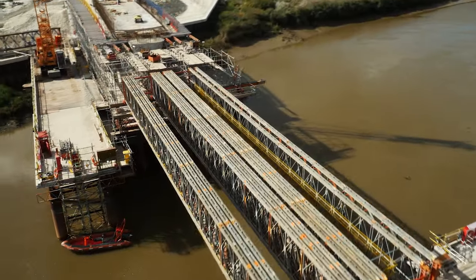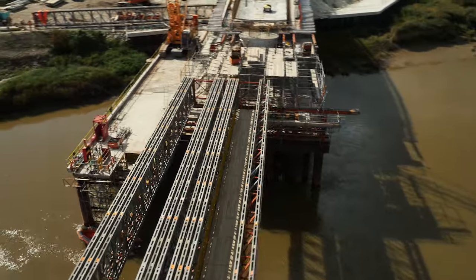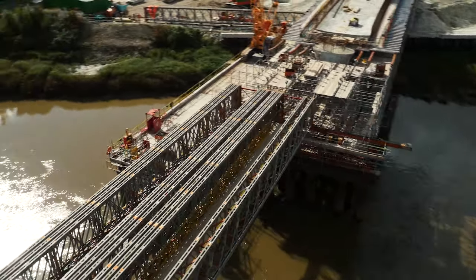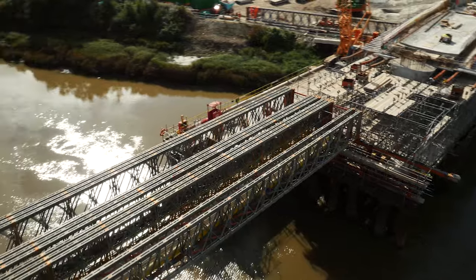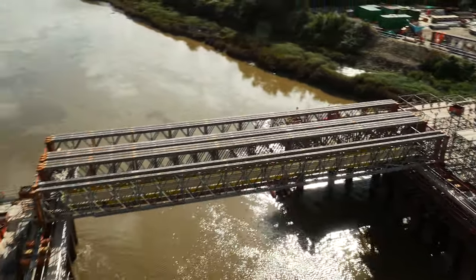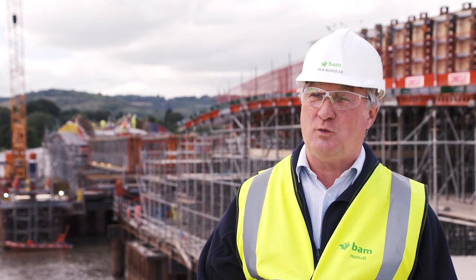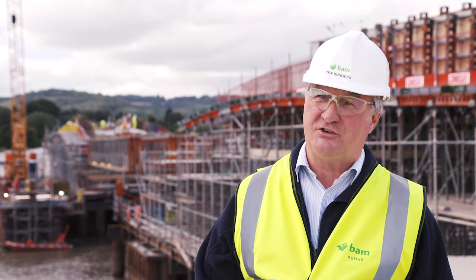The middle of the bridge is about 65 to 70% done at the moment and then the west side is also coming in to meet in the middle. It's for road, cycle and pedestrian use, so there will be two-way traffic on the top, a cycle lane and a pedestrian walkway as well. We've got the client, we've got the local authorities, and we're all under one roof which gives collaboration.